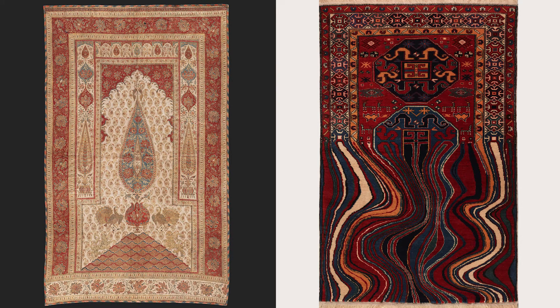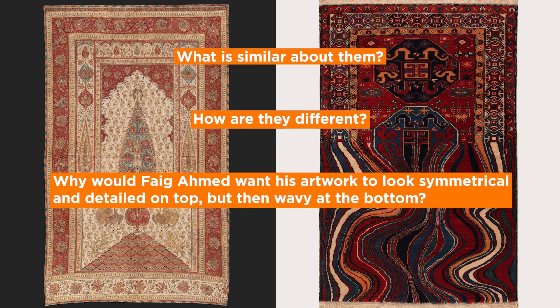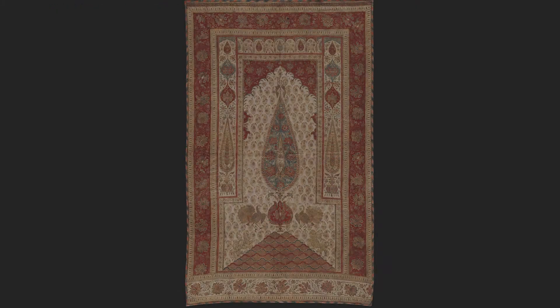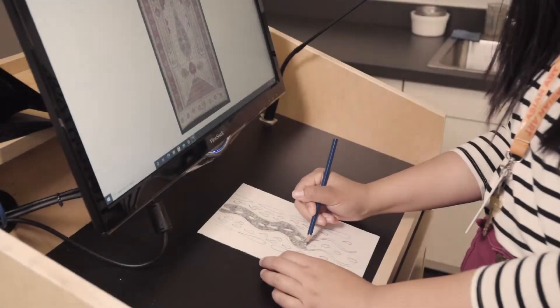Now look at these two artworks side by side. What is similar about them? How are they different? Why might Faik Ahmed want his artwork to look symmetrical and detailed on top, but then wavy at the bottom? What if you could create a bottom half for the palampore inspired by Oiling? Imagine that the bottom part of the palampore pattern looked changed or altered in some way — like it was melted, swirled, swept up in the wind, or something else happened to it.